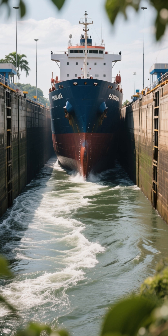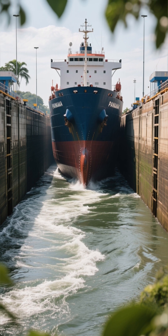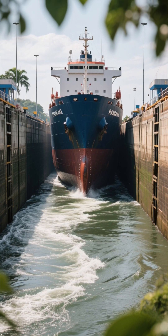Some cargo ships, called Panamax vessels, were literally designed to fit with just two feet of clearance in the locks.